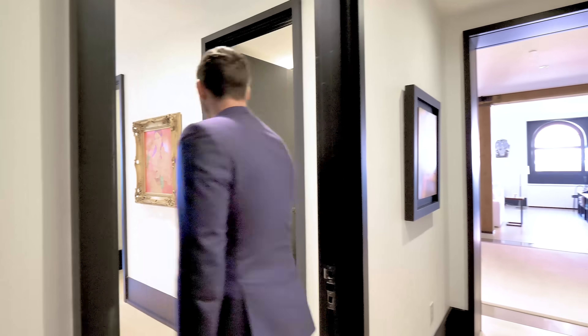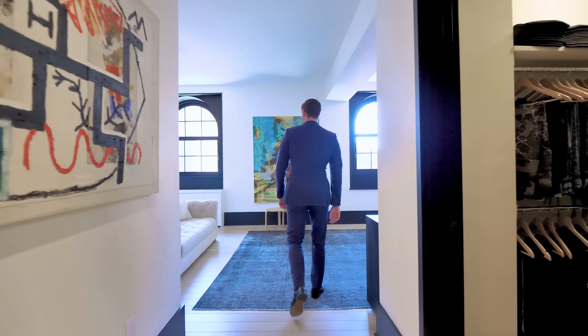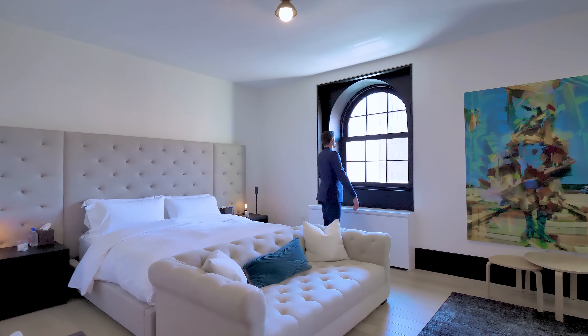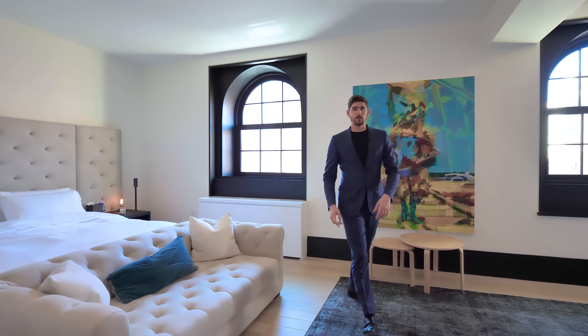From the main area we head back into the entry and into the owner's wing. This is the primary bedroom — huge by New York City standards. You have a California king bed front and center, and two of these awesome arched windows facing west, so you get natural sunlight that wraps around as the day goes on. Overall, for a primary bedroom it's a very comfortable layout.